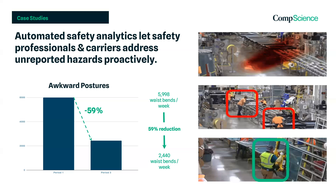Our solution converted those flat tables to an inverted table, allowing their team to stand more naturally to build these same windows — a nearly 60% reduction in waistbends. Schedule a demo today to better understand how CompScience can help you deliver more value to your clients.